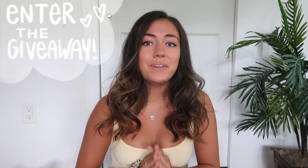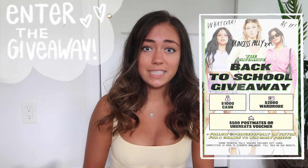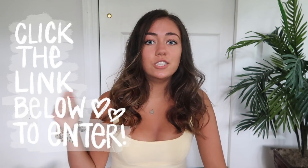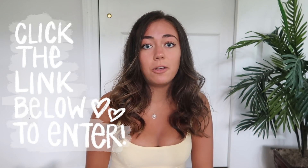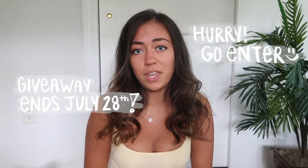For all my subscribers who are in school, college, or university, Princess Polly is hosting a huge giveaway. They are giving away $2,000 in a Princess Polly gift card, $1,000 in cash, and $500 in Postmates credits. If you want to enter, just click the link in the description box below and you'll be entered for a chance to win. Make sure you enter as soon as possible because it closes on July 28th.